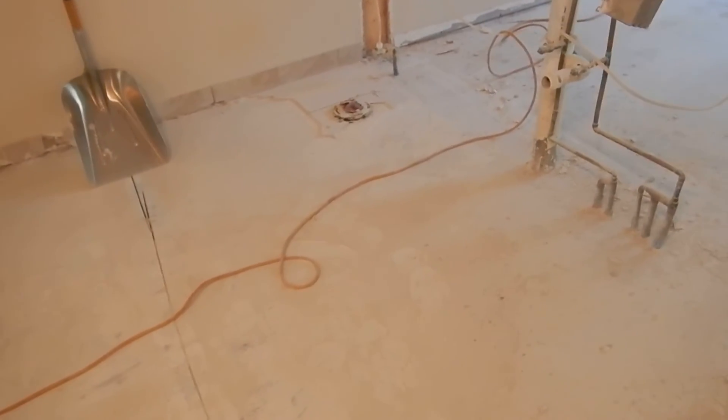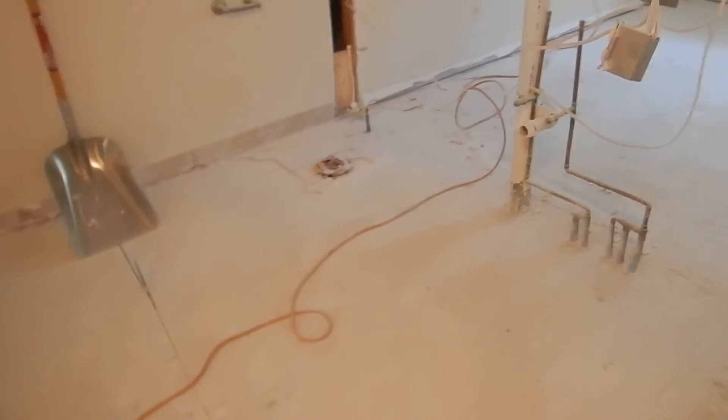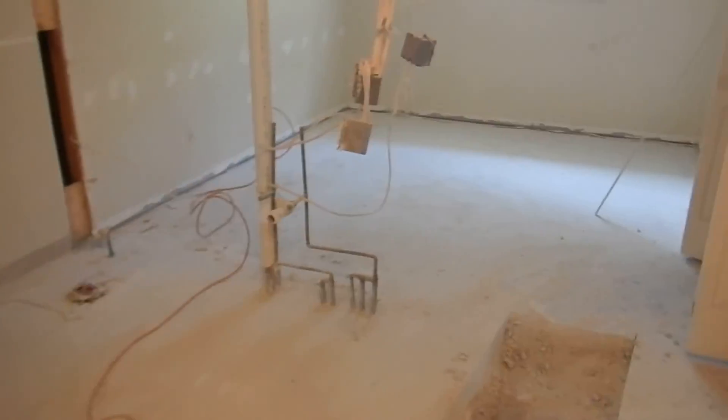This will also be a bathroom, but we're actually going to move it forward to give us space for the bedroom behind it.